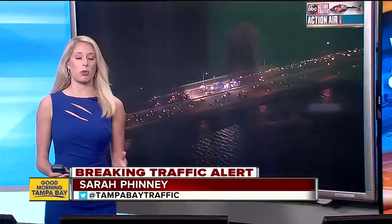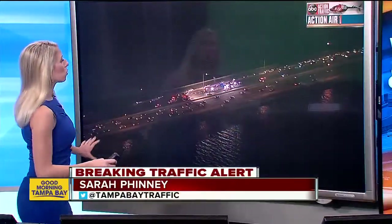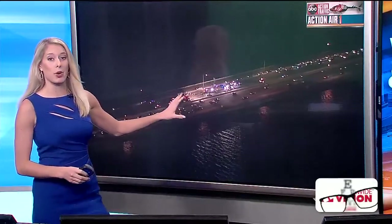This morning, we have a breaking traffic alert on the Howard Franklin northbound lane shut down because of a deadly crash. Captain L has been circling this incident, so we want to get right to him. Captain L, what's going on right now?